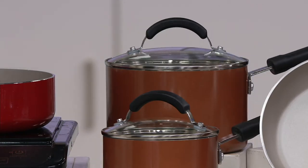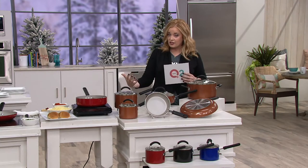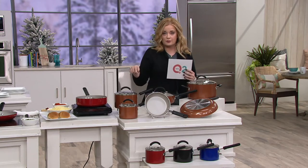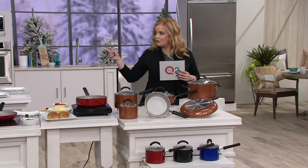The color showcased on top is copper. If you've been falling in love with copper cookware here at QVC, this set is a beautiful match. Copper is the most popular color choice right now.